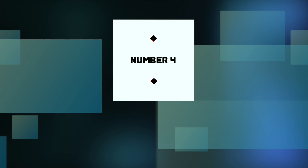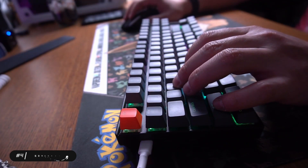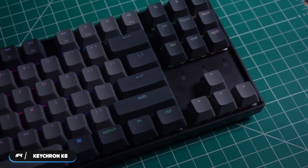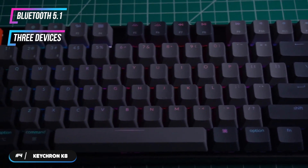Number 4 – Best Wireless Keyboard: Kikron K8. The Kikron K8 is our selection as the best wireless ten-keyless keyboard. The wireless keyboard features the latest Bluetooth 5.1 support and can connect up to three devices and switch among them easily.